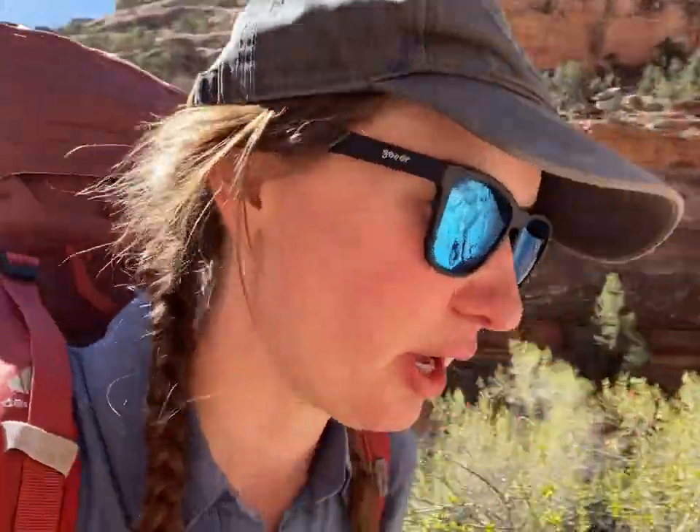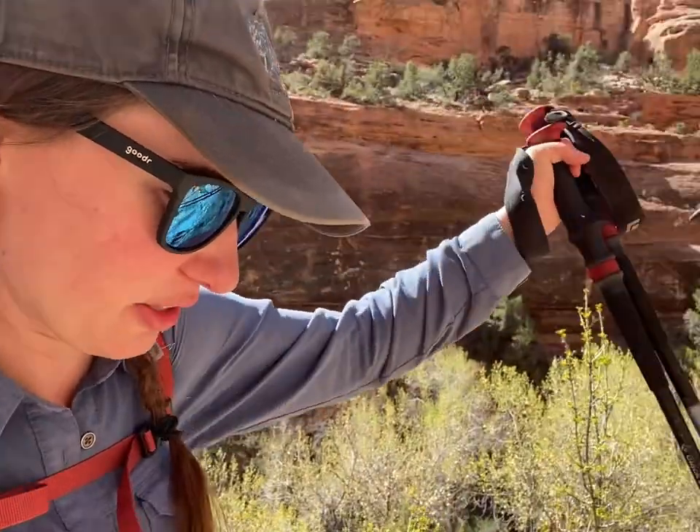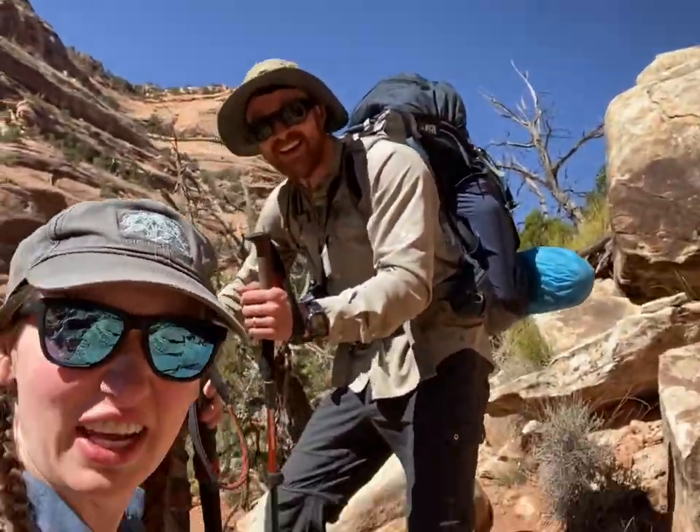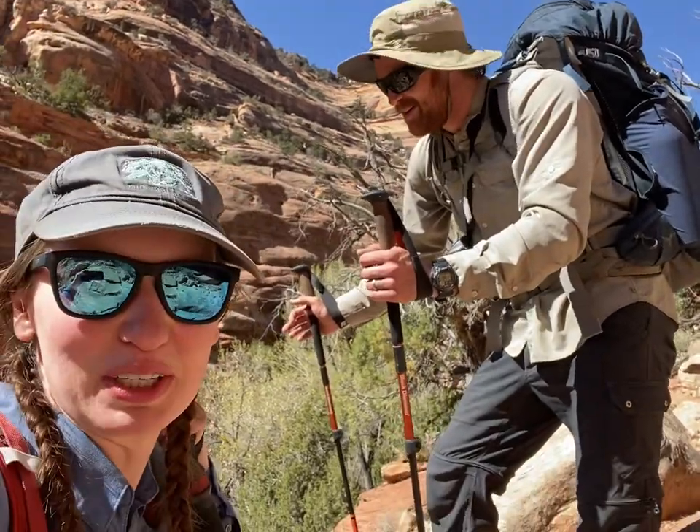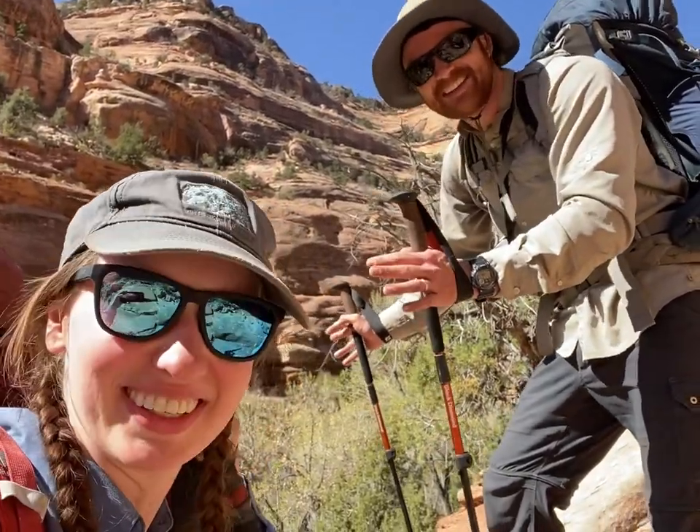Well, that was short. Started the ascent out of Owl Canyon already. It's 11 a.m. and we're making time. We're just the dream team here. We're gaining elevation — that's always a good time.